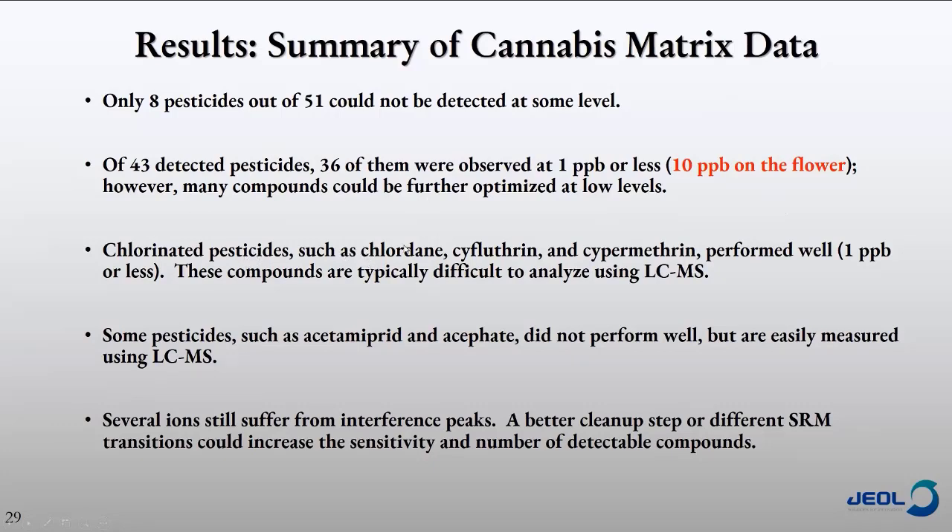Several ions still suffer from interference peaks. This is something found doing cannabis matrix experiments — the matrix is so complex you get a lot of different interference ions. A couple of things that could be done: you could look at a more complex cleanup step, though for compliance testing labs a more complex sample cleanup might cost a lot of money or time. Another area that could be useful is looking at different SRM transitions that are more selective and less susceptible to those interference ions, which I'll talk about in a few minutes.